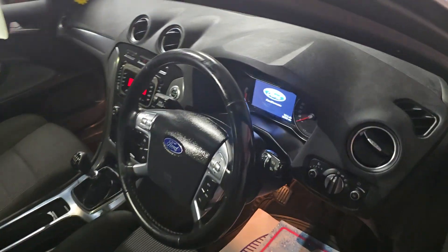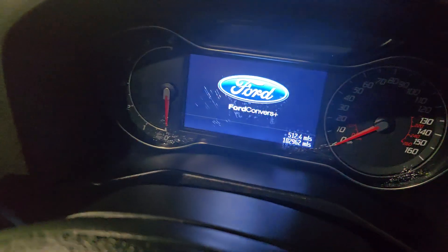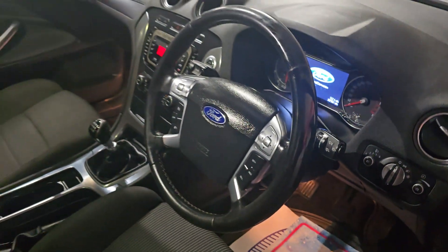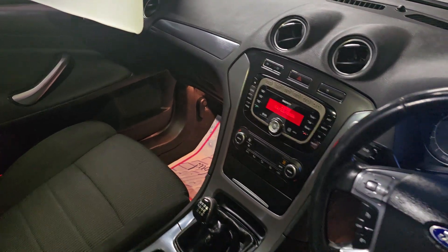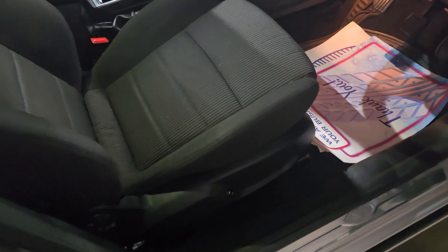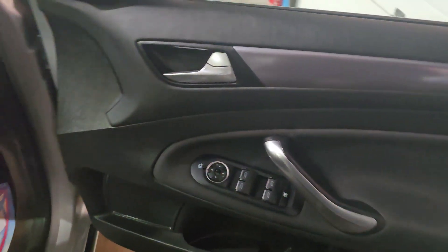It's got puddle lights on the mirrors. Digital dash showing 102,900 miles — you can see that. Got cruise control on the steering wheel, all your radio functions and what not, a centre armrest, nice stereo system as well. Got lumbar control electric on the seat, front and rear electric windows, electric mirrors.